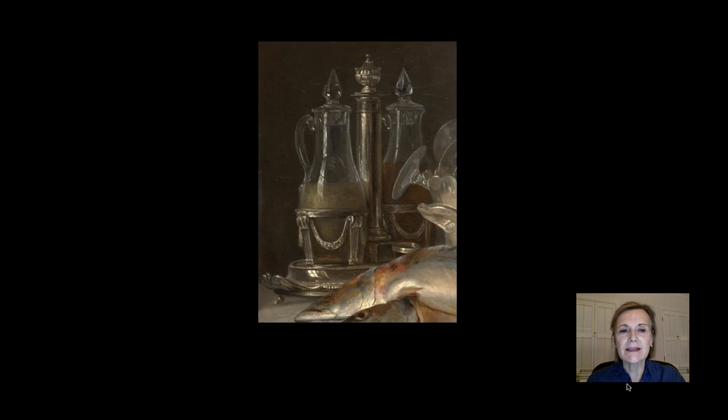You can almost taste that thick green olive oil in this elegant silver cruet set. Its ornament is in the very latest neoclassical fashion. Vallayer-Coster's father was a goldsmith, and if she didn't own this cruet set herself, she would have had no trouble borrowing one. If we look at its base, we see a reflection of a window — probably her studio window — and it's really quite wonderful.